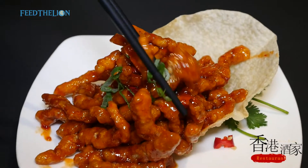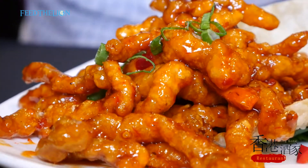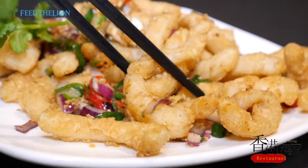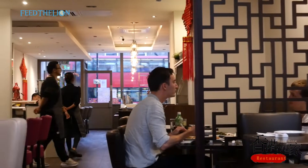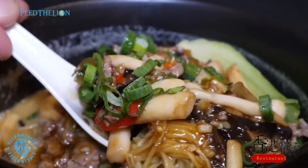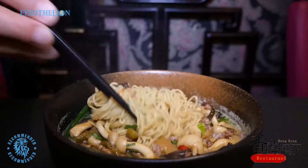Many London Chinese restaurants cater to tourists, so they don't really care about the service quality or the food quality. Here we are different — we are catering to local people, to our neighbors. In the next 10 to 15 years I will be here, and I want everybody to come back for the next 15 years.